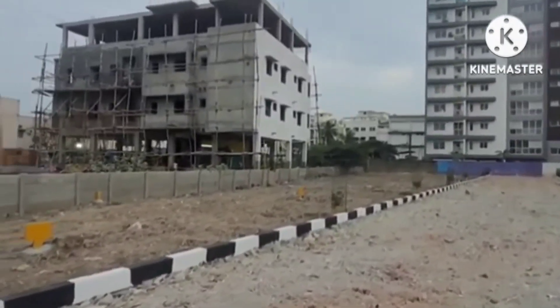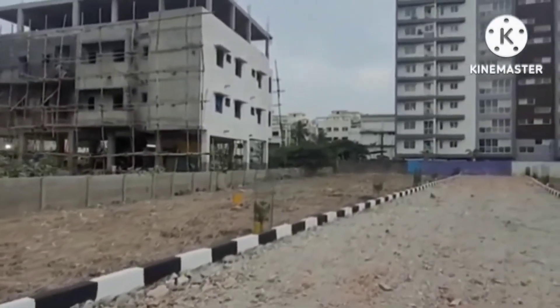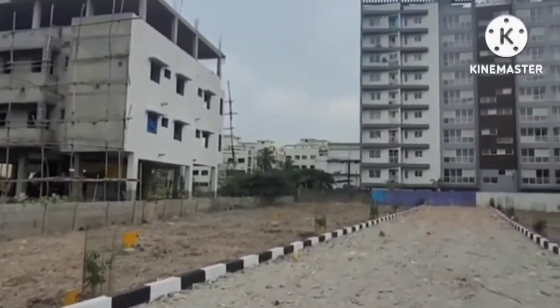The frontage is 35.5 feet and the length is almost 48 feet. So it is 1700 square feet in total. The DTCP is cleared, and this is a second-place on-road plot.